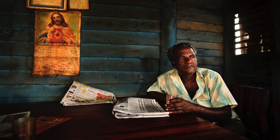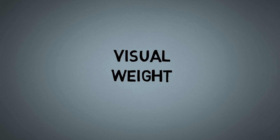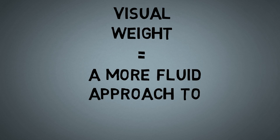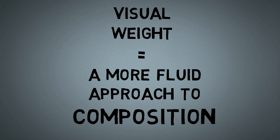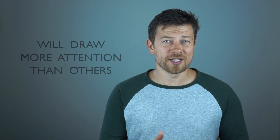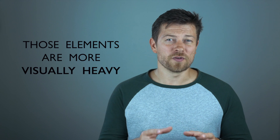So why does it matter whether your subject's eyes are looking towards the camera, above, to the side, or somewhere else in the frame? It matters because of visual weight. Visual weight is a more fluid way of looking at composition — more fluid than some of the rigid rules and formulas that exist. It's based on the idea that some elements within the frame are going to draw more attention; they're going to be more noticeable than others, hence they are more visually heavy.